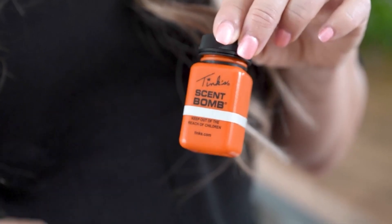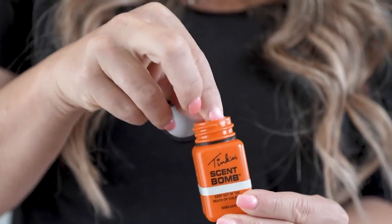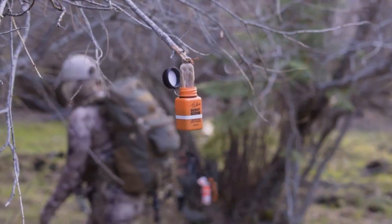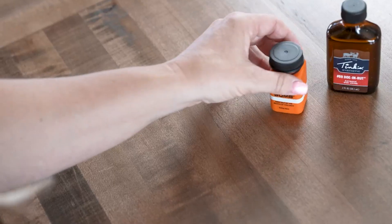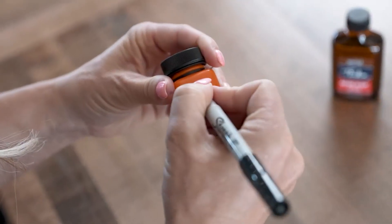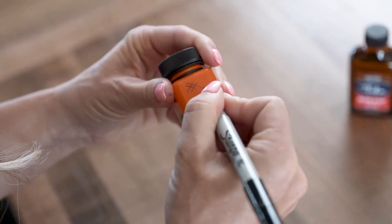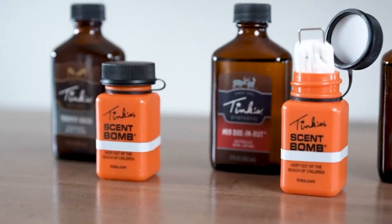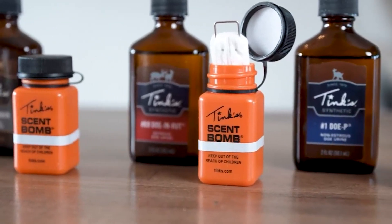You can also use them as yardage markers and trail markers. To use, unscrew the cap and fill with your favorite Tink's lure — holds 1 oz. Reattach the cap until you reach a hanging location. When you're ready to deploy, remove the cap, pull the wick up by the hanger — do not remove the wick and hanger from the scent bomb — and hang.